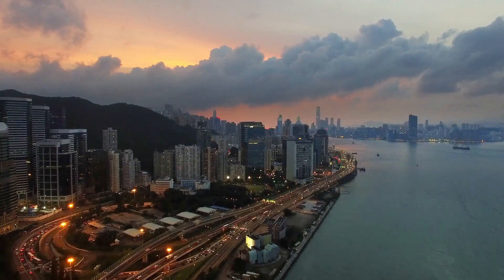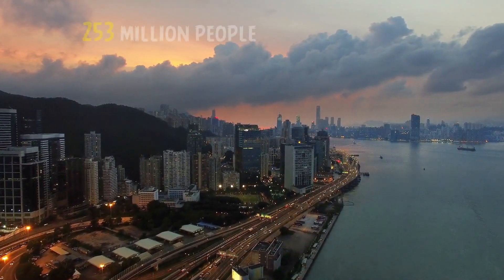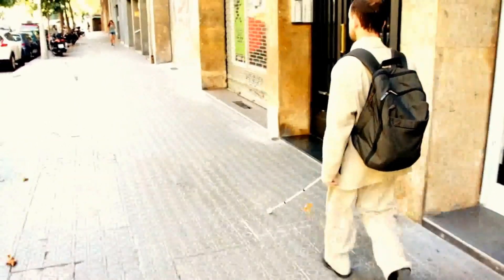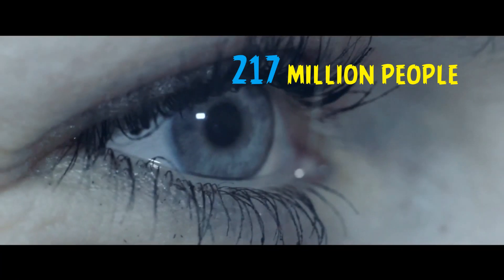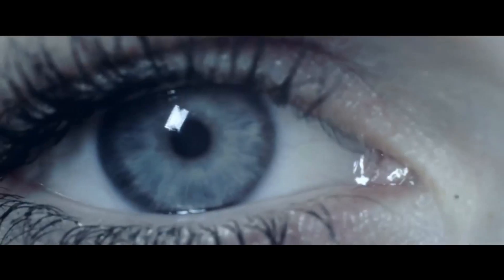According to the World Health Organization, in 2017, approximately 253 million people in the world had vision impairment. Out of this number, 36 million people are blind and 217 million people struggle with moderate to severe eyesight impairment.